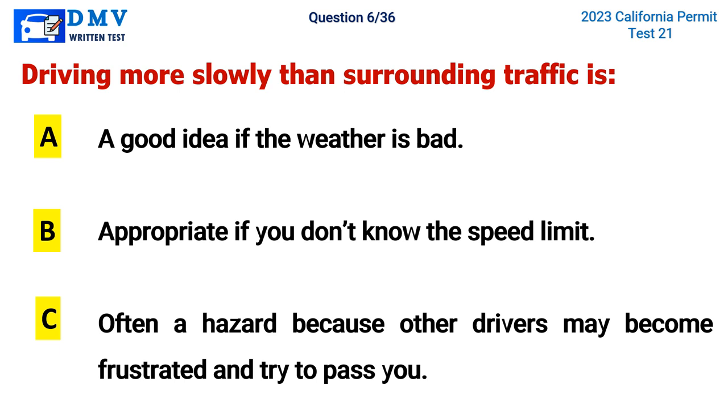Question 6. Driving more slowly than surrounding traffic is: A. A good idea if the weather is bad, B. Appropriate if you don't know the speed limit, C. Often a hazard because other drivers may become frustrated and try to pass you. The correct answer is C. Often a hazard because other drivers may become frustrated and try to pass you.